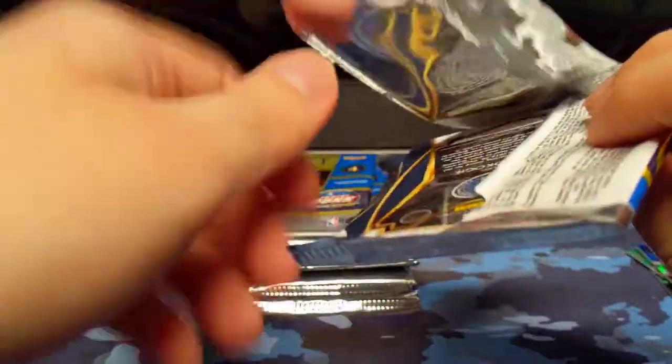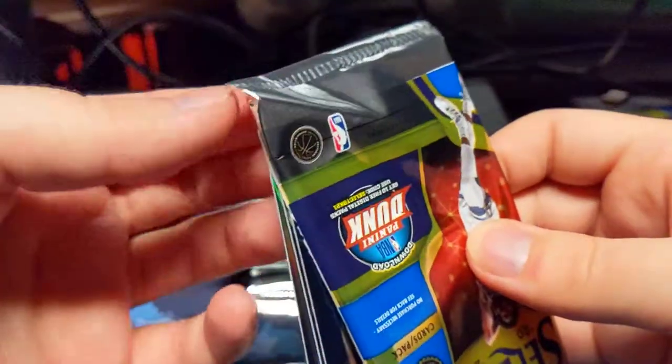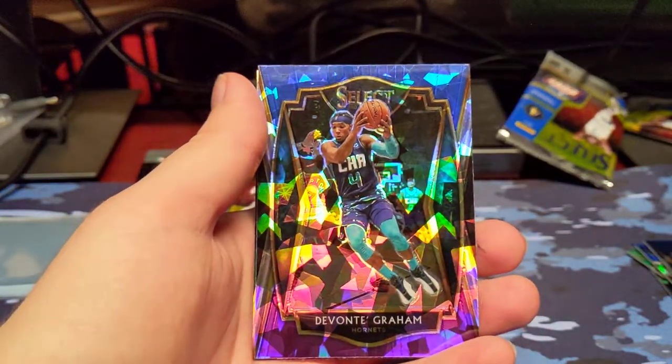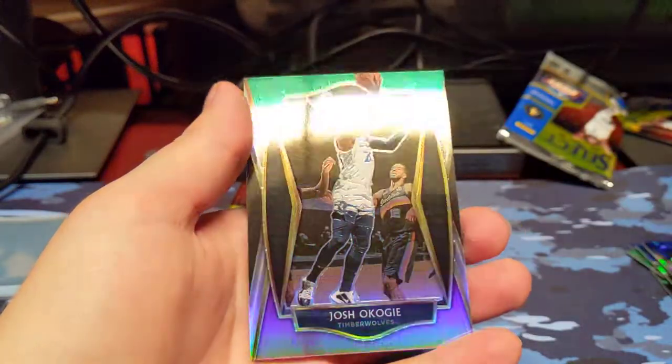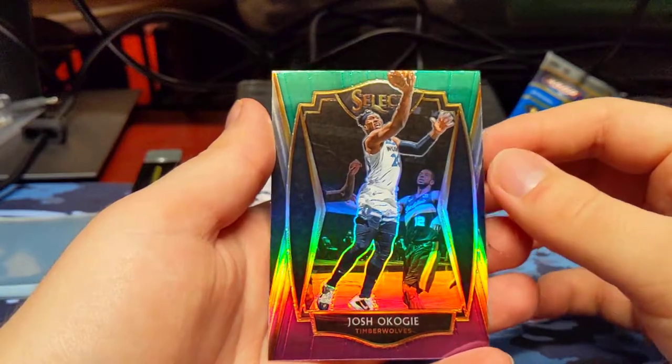I'm having trouble with the packs — just a little corner there that didn't want to go. Markelle Fultz, Jaren Jackson, Devontae Graham, Cracked Ice. And a Josh Okuji, purple and green.